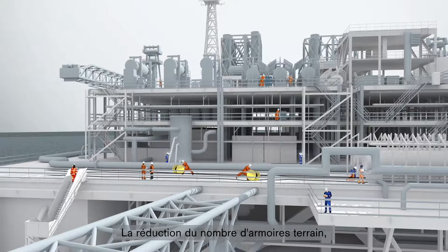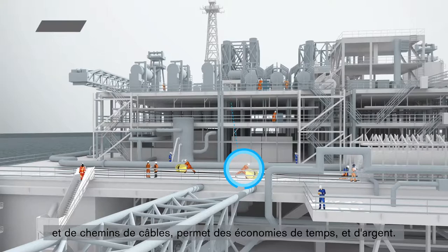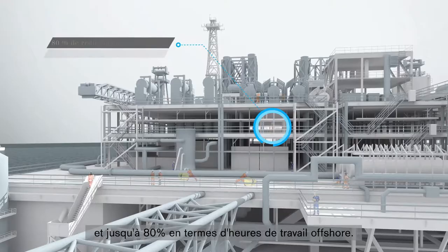Reductions in field cabinets, I/O units, system and field cabling and cable trays all save time and money. Users claim up to 50% reduction in equipment room space and up to 80% reduction in offshore hours.